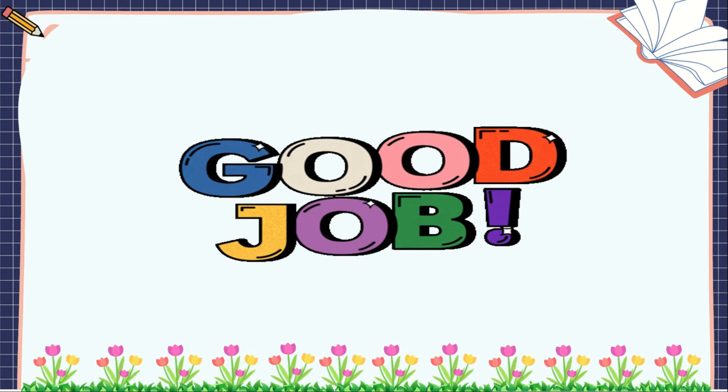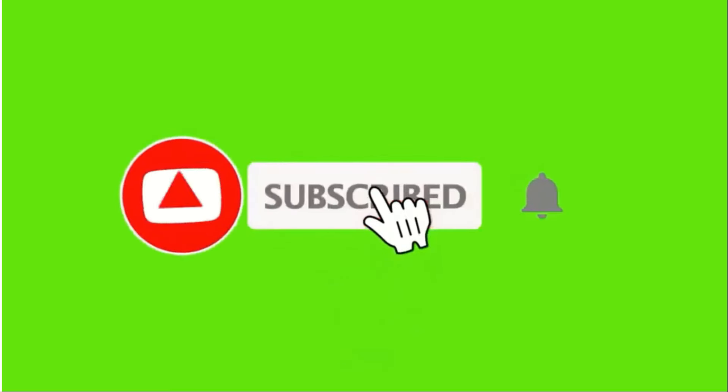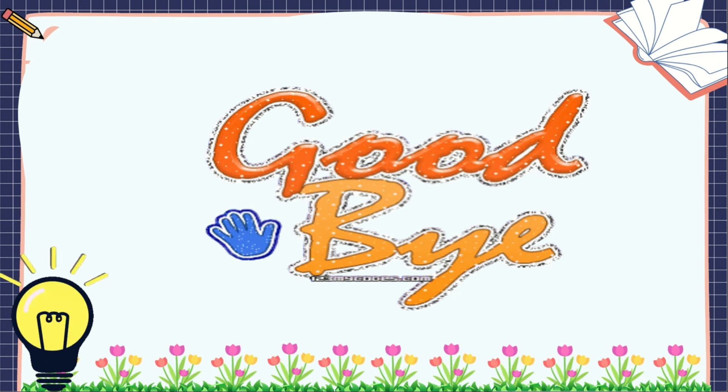How many scores did you get? Wow, that's a good job! Do not forget to hit the like and subscribe button to be notified of our next episodes. Goodbye, kids! See you later!